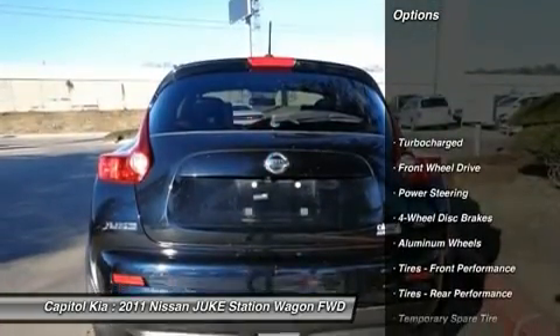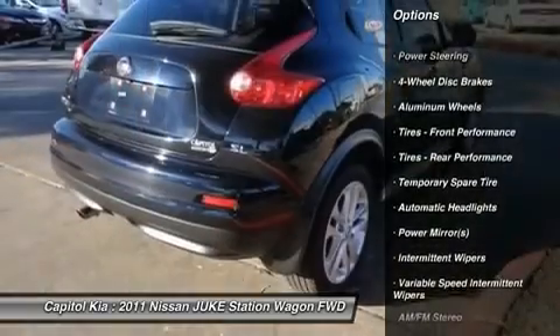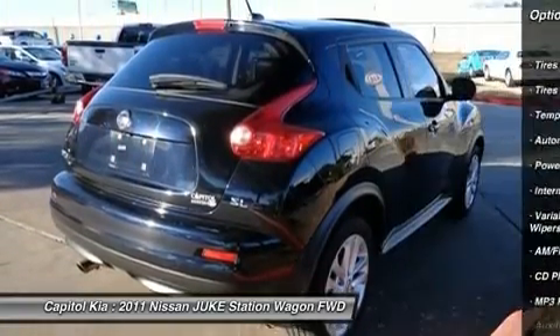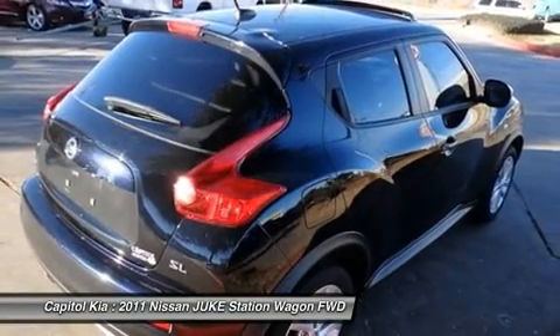If any issues reported to the DMV are not shown on the Carfax report, they'll buy your Nissan back at the full purchase price. The 2011 Nissan Juke is economically and environmentally smart.